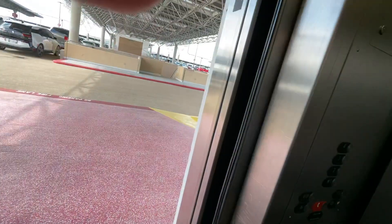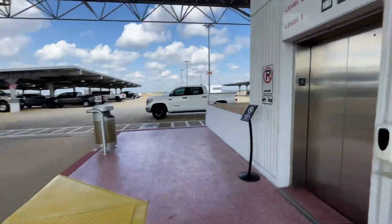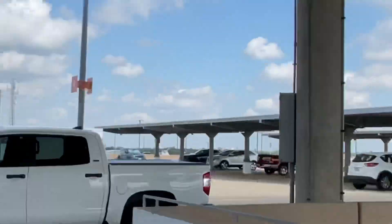Here we are up on the fourth floor. You can't see downtown — yep, there you can see downtown Houston.